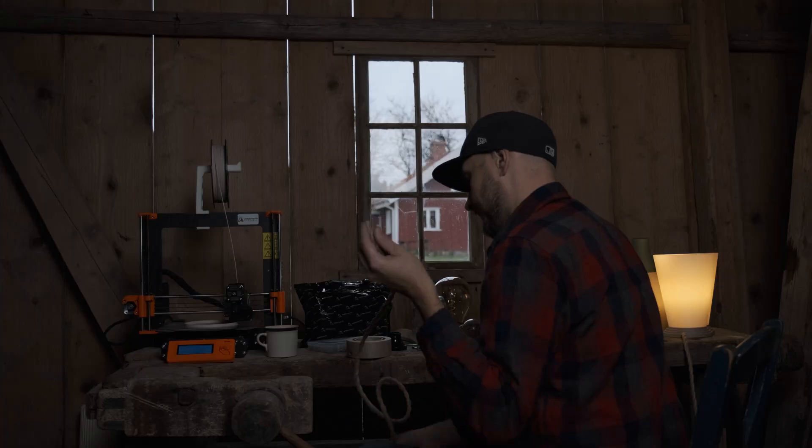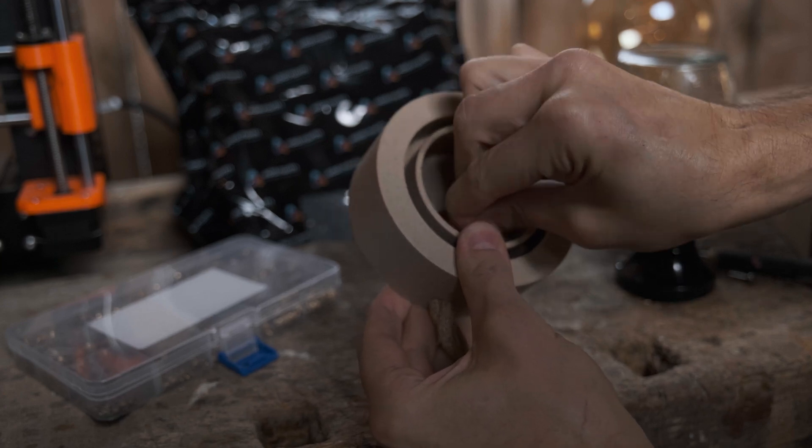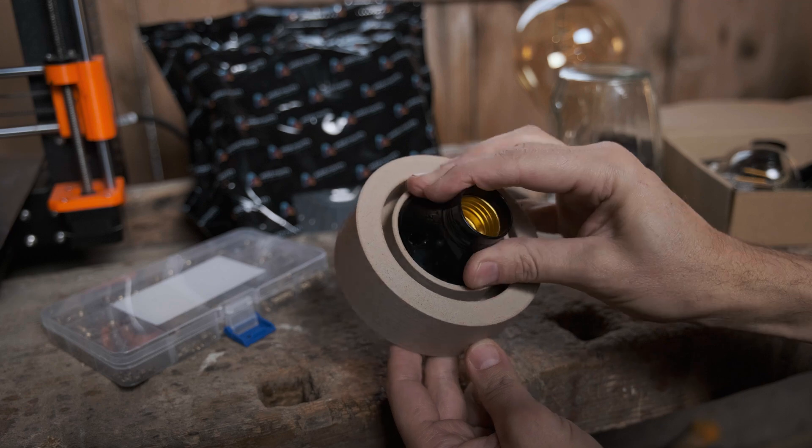It's where craftsmanship meets cutting-edge technology, allowing us to create lamps that are as unique as they are functional. Every layer, every detail is a product of both passion and precision.